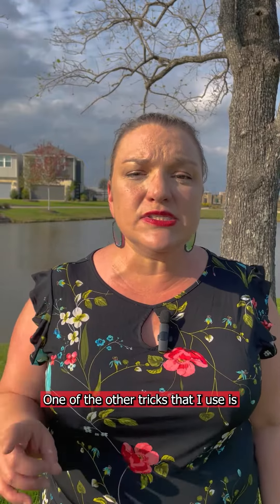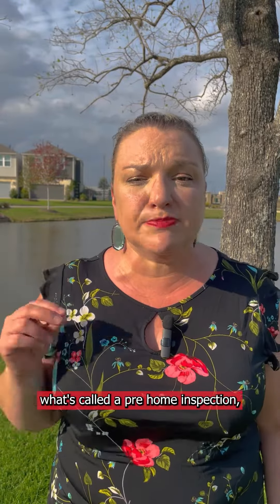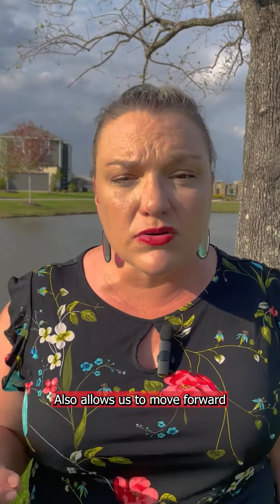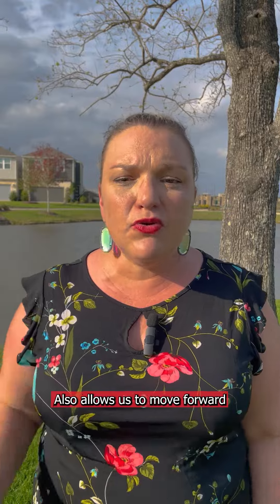One of the other tricks I use is what's called a pre-home inspection, because everyone is going to think there's automatically something wrong with your home since it's been sitting on the market. So we give them what's wrong with your home — that takes the question out of the equation and allows us to move forward more quickly with any buyer and any offer made for your expired home.